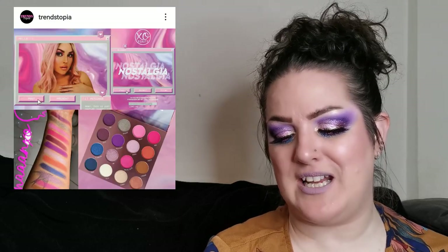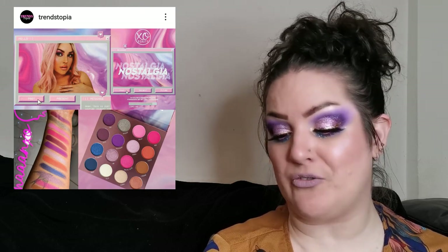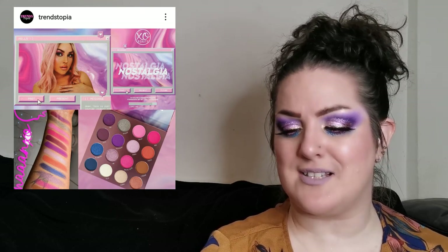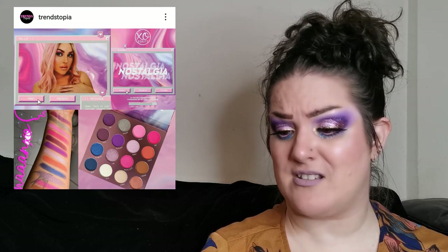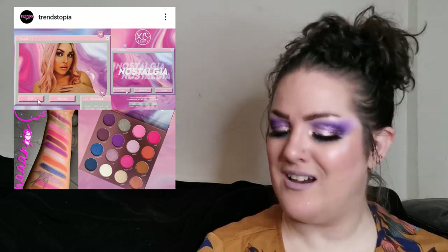Next up, Exo Beauty has released her Nostalgia palette, retailing for 35 US dollars. It's a mix of mattes and shimmers with a really beautiful colour story. I love that there are deeper mattes as well as mid-tones, and I love the selection of shimmers. It's beautiful — let me know what you guys think.